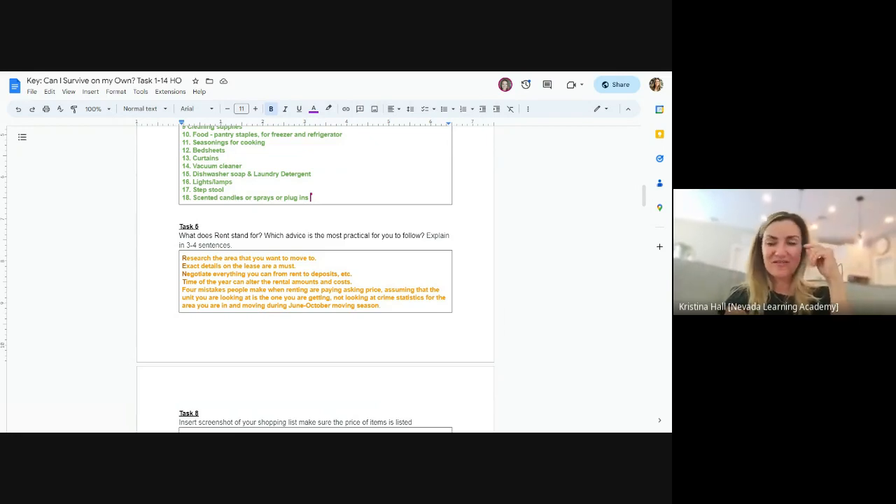So take the next few minutes to work on task five — put in what RENT means and then pick one of the four tips. Maybe it's negotiating, making sure you get a good lease, checking crime, or ensuring the area has all your needs. If you don't have a car and you'll be reliant on the bus or walking, then crime and nearby amenities would probably be really important to you.